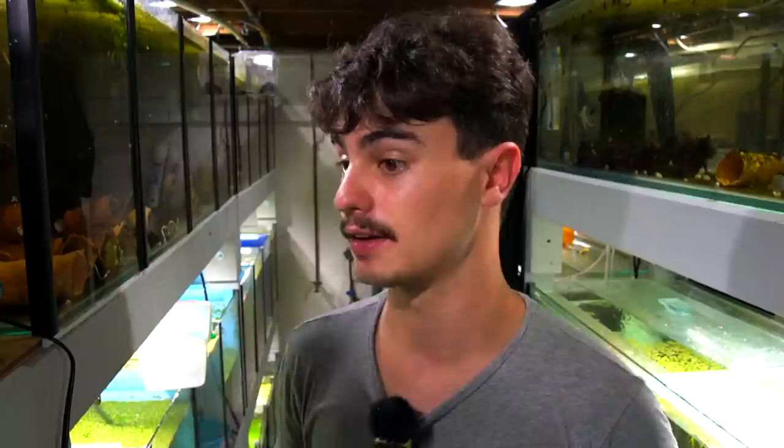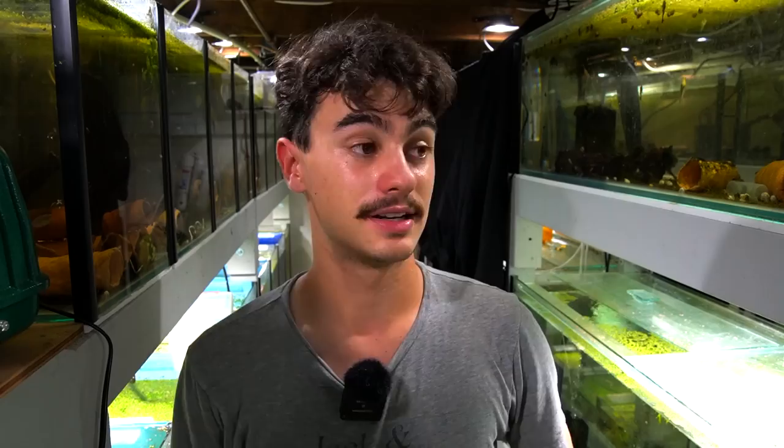Fingers crossed this guy survives. For those who don't know, zebra plecos here in Australia are worth anywhere from 500 to 1,000 dollars each depending on size. But this isn't about the money — this is about making sure this fish gets through. I absolutely love these fish; they're super endangered in the wild and I want to do everything I can. I'm so frustrated because it's such a stupid mistake. I still feel terrible about it and I probably won't sleep well tonight.